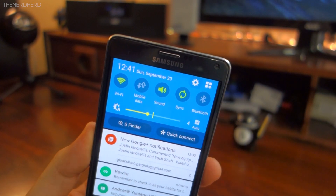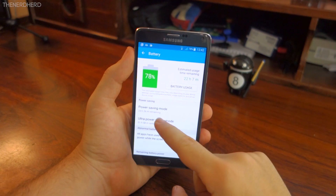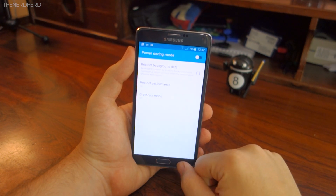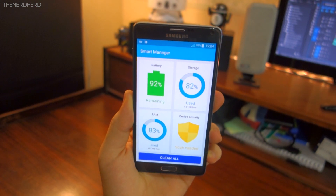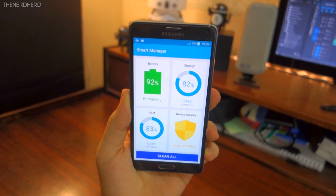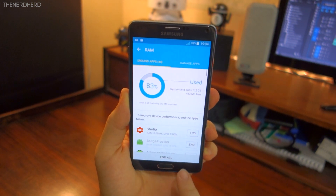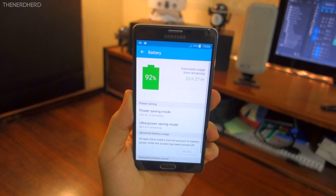Something that I find really welcome is the new battery management. Not only does the phone last more in standby time, it also now has a nice battery menu with all of the information you need, plus a really useful new app. The Smart Manager basically handles battery, RAM, storage, and security in a nifty and comfortable way which I really dig. I know you could already do that with third-party apps, but it's always nice to have a first-party solution.